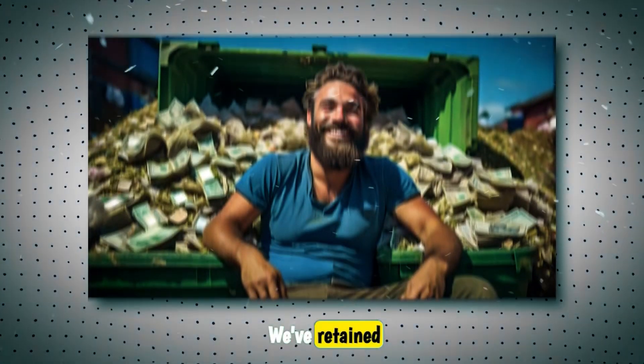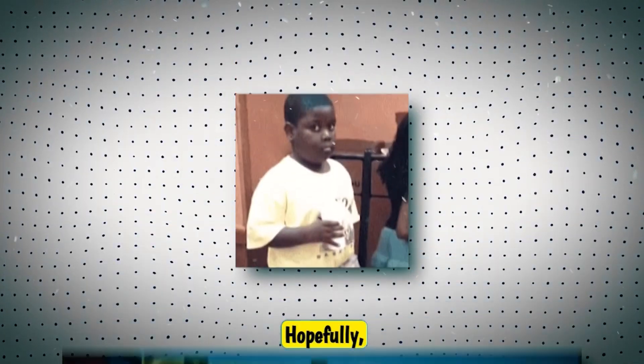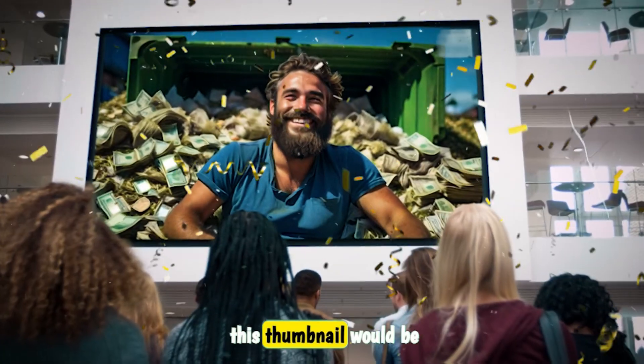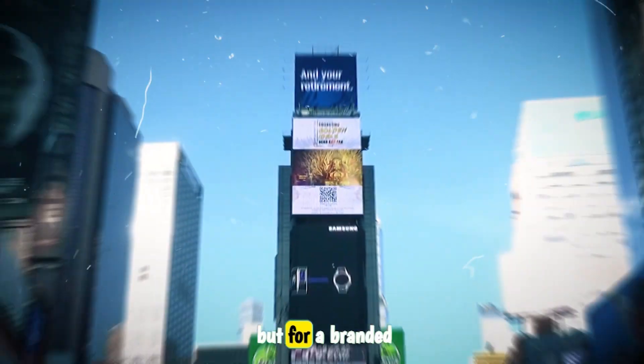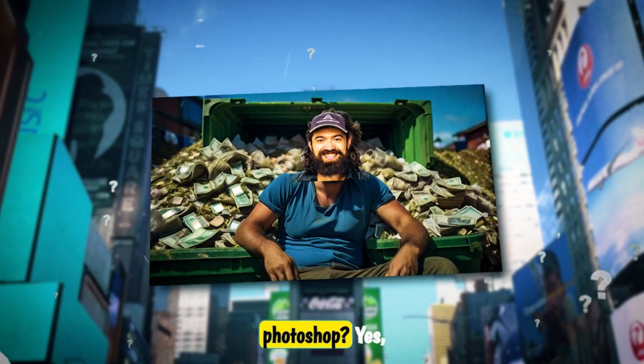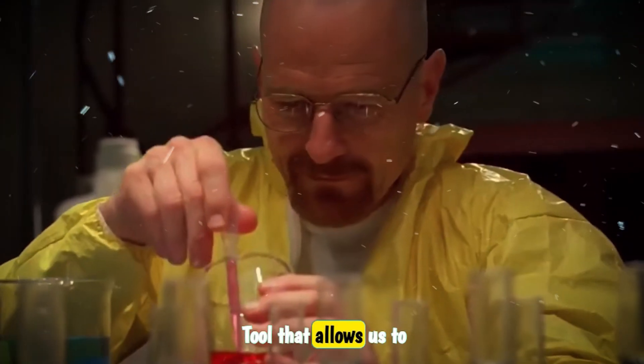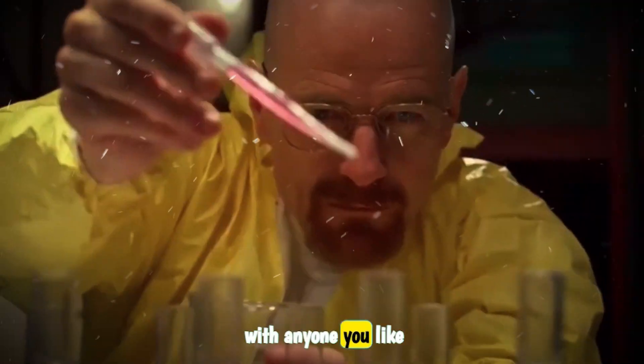The good thing about Leonardo is that they give us 150 free credits and it resets every day. After a few more attempts, I think this one will work. We've retained Alex's beard, but unfortunately he's lost all his gains. This thumbnail would be perfect for a faceless channel, but for a branded channel, we can transpose Alex's face onto it without Photoshop, using another free AI tool that allows us to easily swap the face with anyone you like.